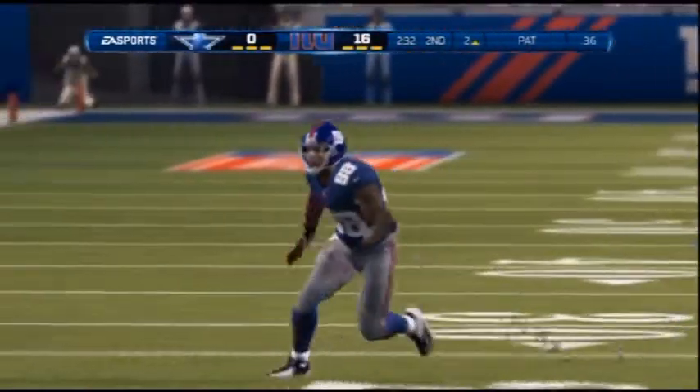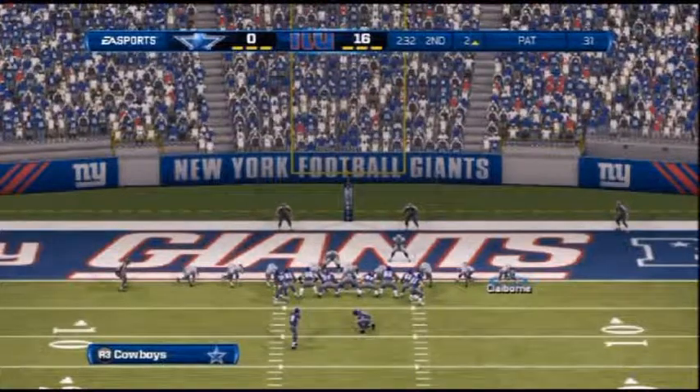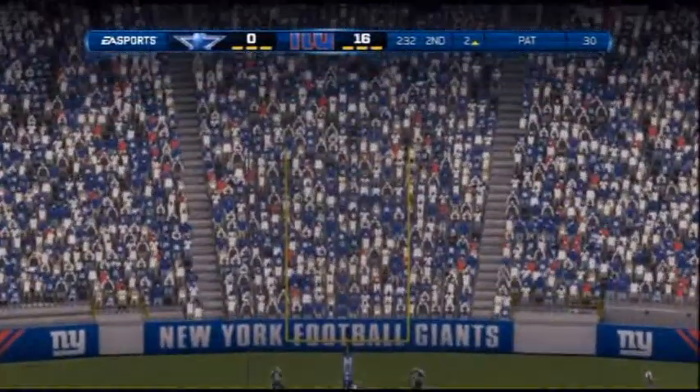You can see the corner peeked in and left Nicks all alone. Extra point is good, 17-0.